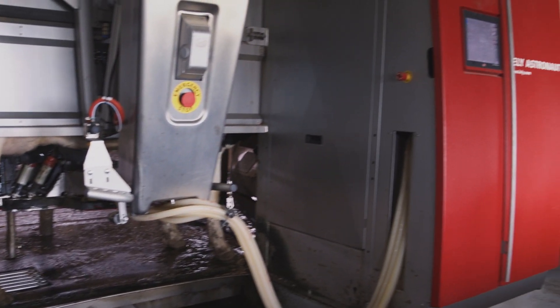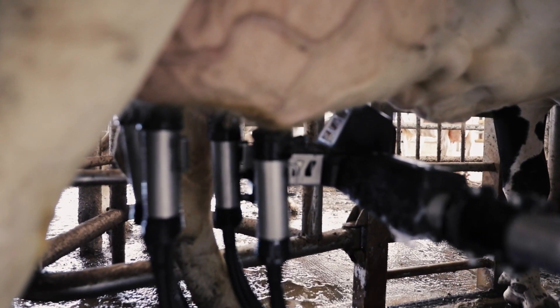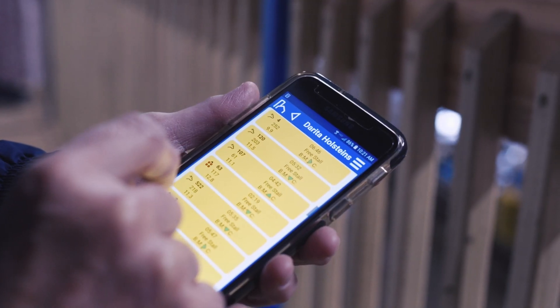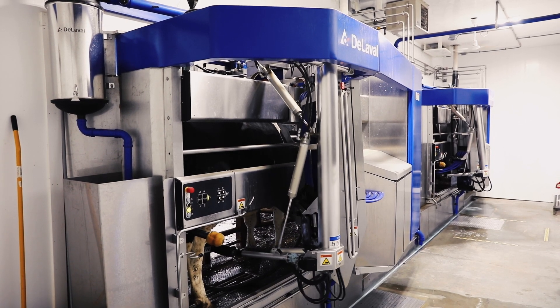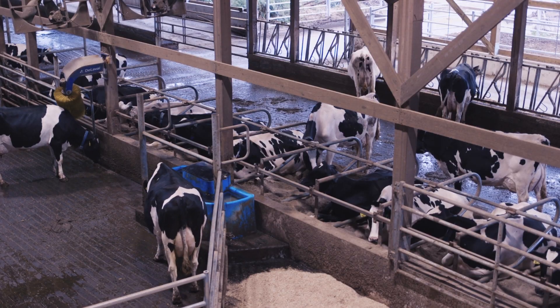As more dairy producers adopt robotic milking systems, they're learning which cows perform best in the new facilities. Halbach says genetics are increasingly important in robotic herds, with U.S. registered Holsteins leading the way. Holstein can help make sure that these cows are ready for the robot — maybe it's udder confirmation, legs, teat placement, how much milk outflow there is, and the quality of the milk. Cows are different for either a conventional milking herd or a robot herd, and that's where Holstein can come in with genetics and resources to make sure that you have the right cows for the milking system on your farm.